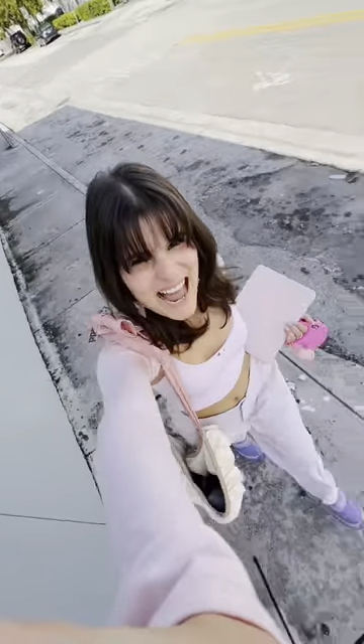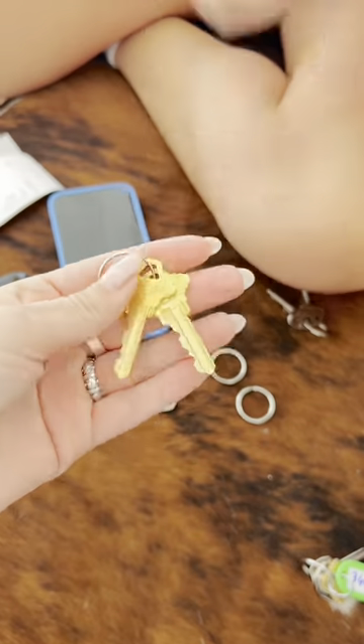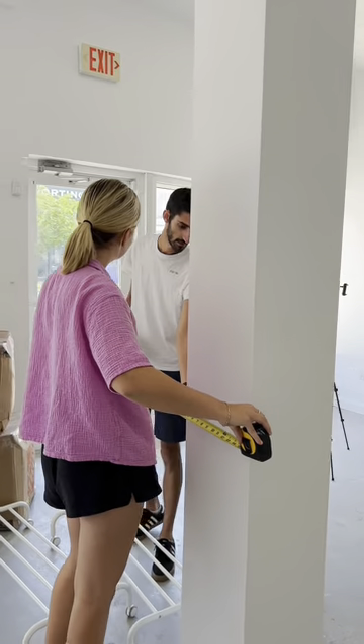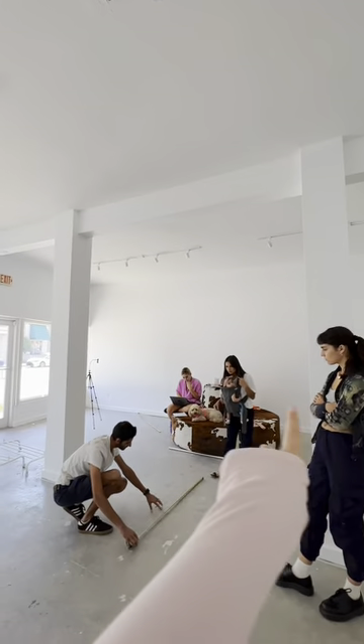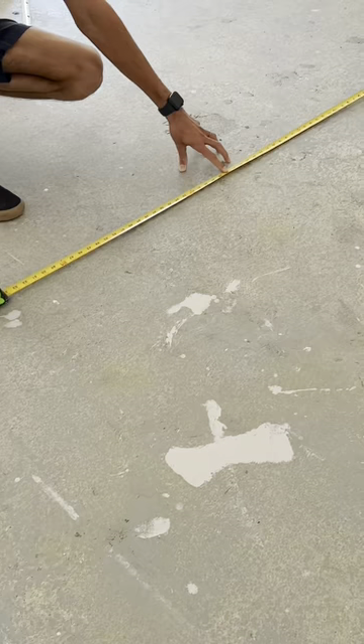Today we're getting a lot of custom things done, so welcome back to part two of decorating our vintage store. This is Phoebe, my new full-time assistant — she got us copies of the keys. Our first meeting is with a lovely couple who makes custom woodwork. The layout of the space is complicated because of two massive columns, so we decided to make a custom oval counter that wraps around them.